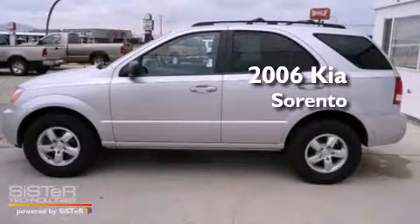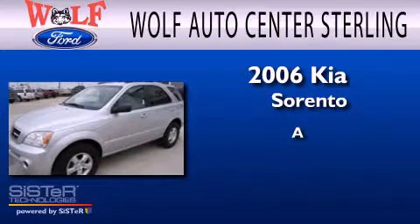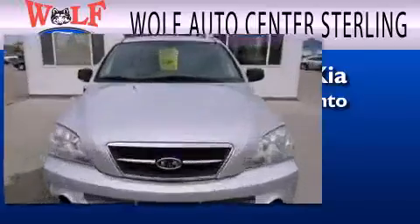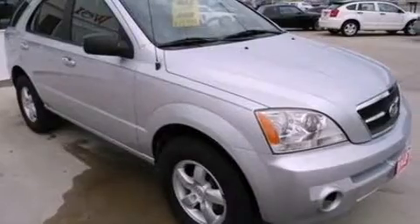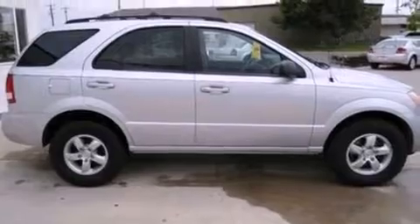This is a 2006 Kia Sorento. Its top features include air conditioning, a split folding rear seat, a multi-link rear suspension, cargo tie-downs, and side curtain airbags.